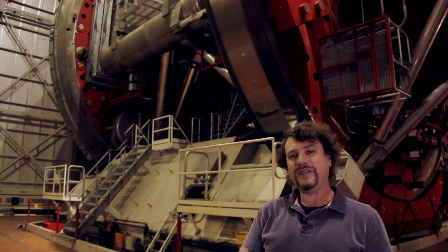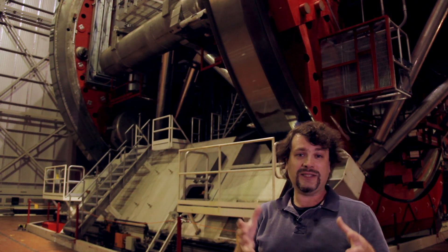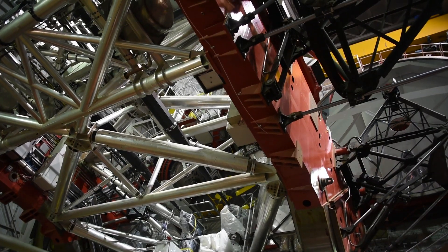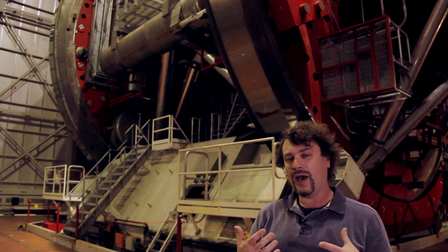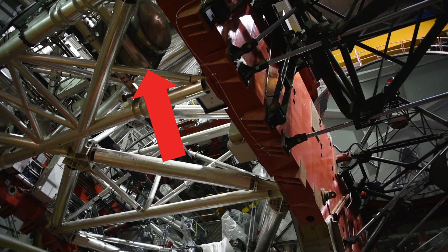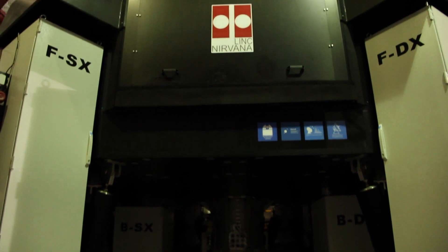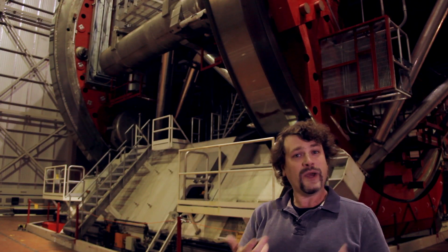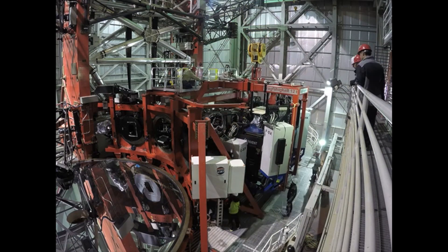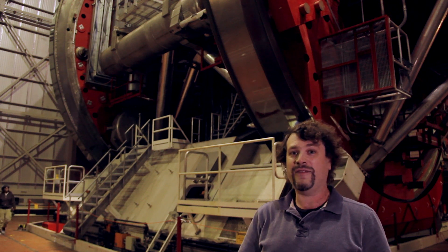One thing we have to keep in mind as instruments come on and off the telescope is that we must keep the telescope balanced — the weight has to be distributed properly, otherwise the telescope won't be able to track or move smoothly. We have a dynamic balance system with several large glycol tanks situated throughout the telescope, and we can redistribute weight in those tanks depending on what instruments are on or off. We use glycol because water would freeze at cold temperatures, whereas glycol remains fluid at very cold temperatures.